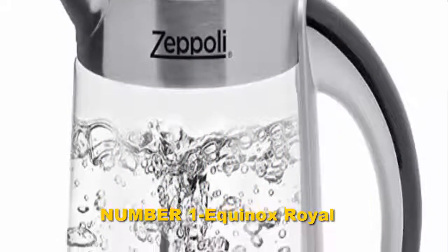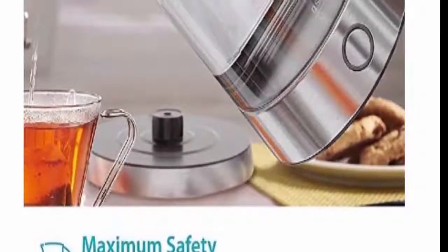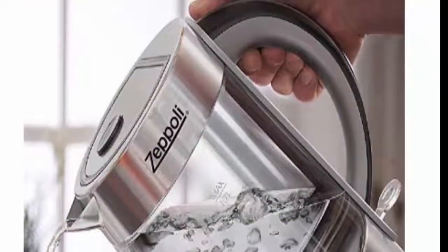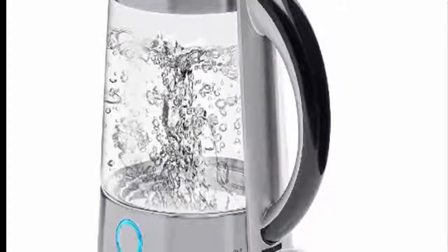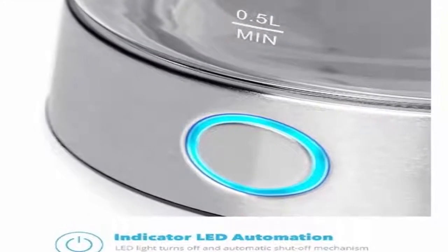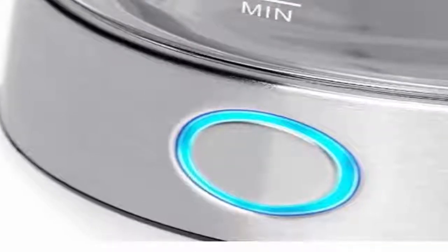Number one: Equinox Royal. It is very difficult to find a kettle that performs efficiently with so many features yet available at a low rate. This appliance is one that everyone can afford. It can boil water up to four cups. The Tefal BF6138 features a 360-degree rotating base, view window to see the water level, locking lid, cordless pouring, variable temperature control, removable anti-scale filter, and automatic shutoff. It comes with a one-year warranty.